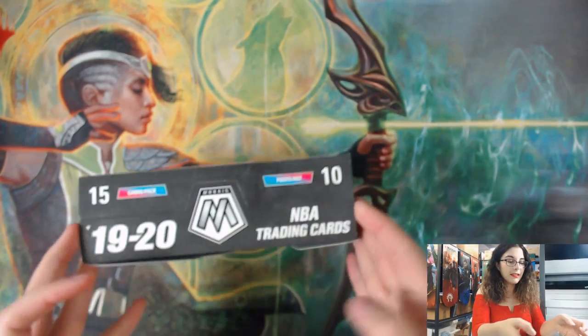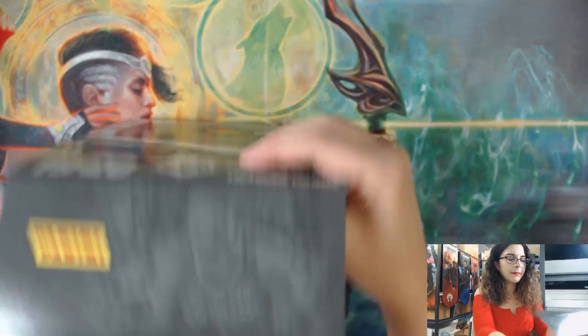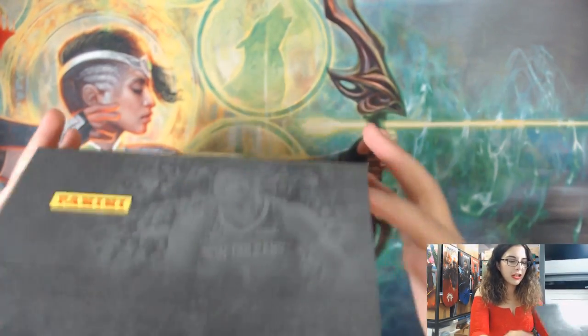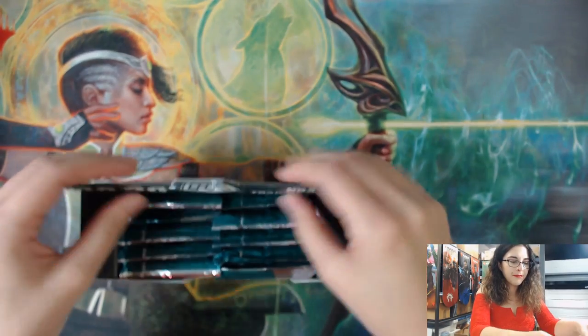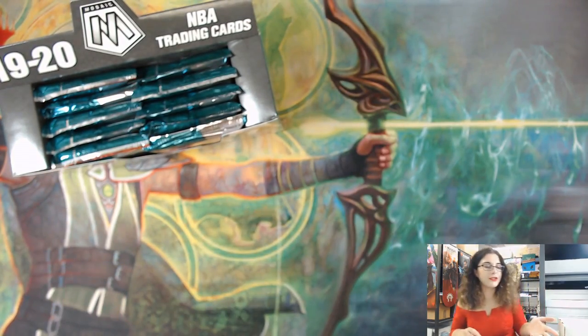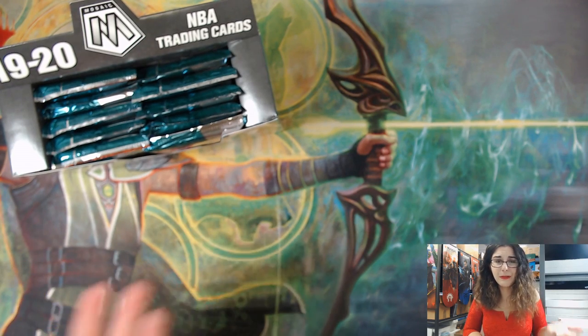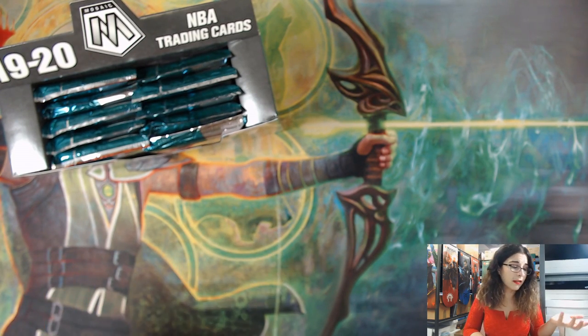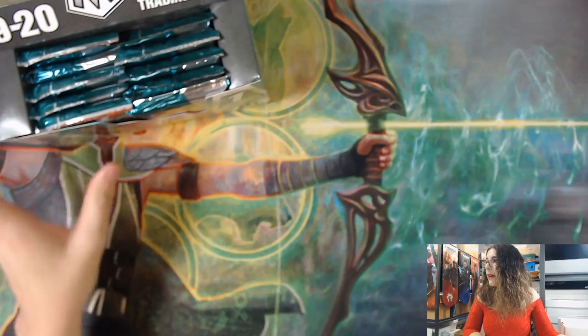If you want to see more openings of Mosaic, they are available for personal breaks on our website. I did go through and change the website on Monday - now if you want a personal break being live or recorded, you can select your own options. Some are only available for live, like the Mosaic, and some of the other higher-end football. Our entire case of 2018 update baseball is also only for live. But most options you can choose whether you want live or recorded. Let's get started.